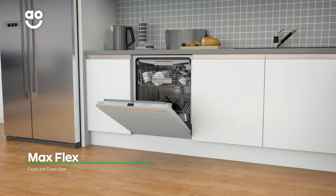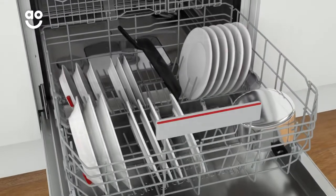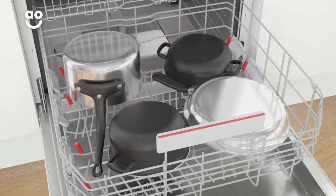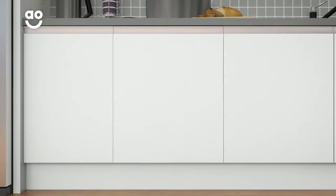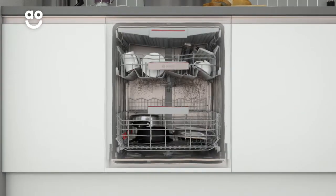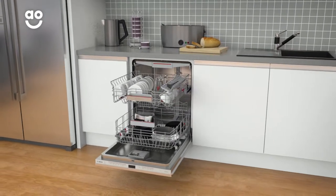Bosch's MaxFlex baskets help you make extra space in your dishwasher. You can easily change the position of the cutlery baskets and lower the rack supports when you want to store pots and pans. And thanks to the anti-sliding strips, your items won't rattle around during a cycle. This means you can fit in pots, pans and dishes of all sizes with absolute ease.